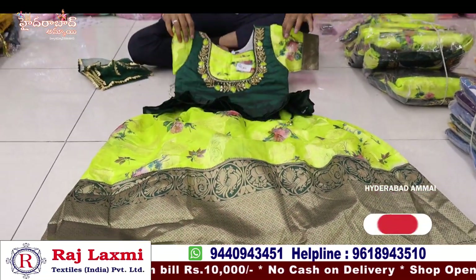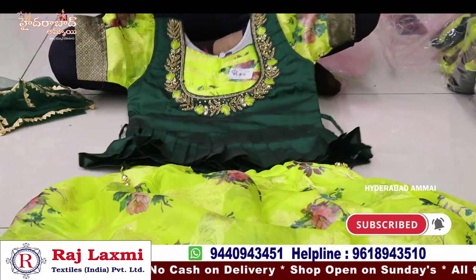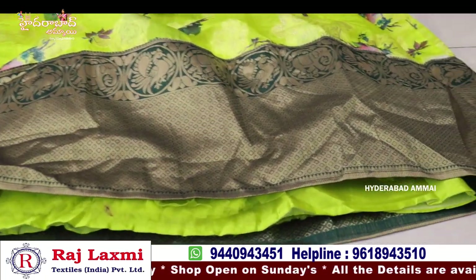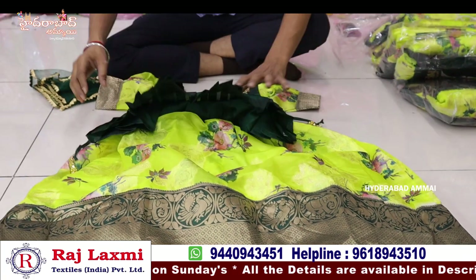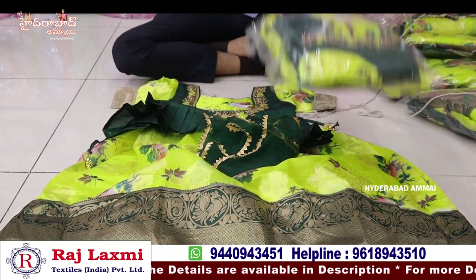It has a pure raw silk fabric, easy design type, simple design with different color sizes.